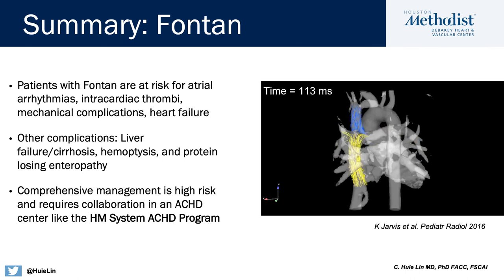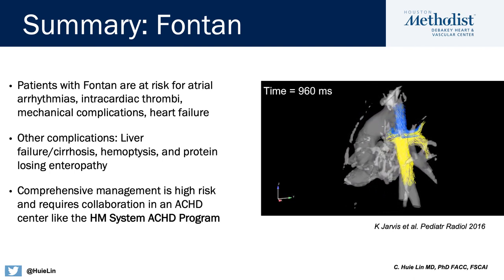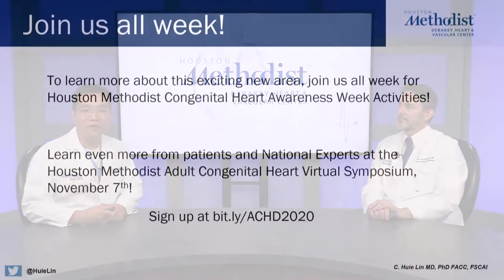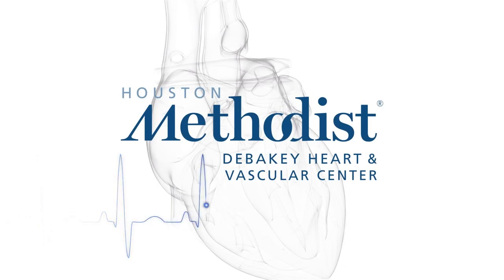Comprehensive management of such high-risk patients really requires collaboration between team members within the context of a systems process, best served in an ACHD comprehensive care center like the Houston Methodist System Adult Congenital Heart Program. Thank you, Dr. Cunningham, for your support for the Adult Congenital Heart Program and for today's session on this very complicated subject. Join us all week for Houston Methodist Congenital Heart Awareness Week activities, and if you want to learn more from patients and national experts, join us at the Adult Congenital Heart Virtual Symposium on November 7th — sign up at the link below.